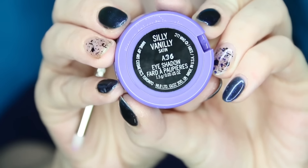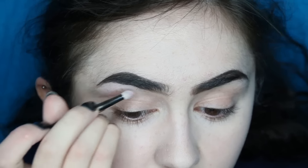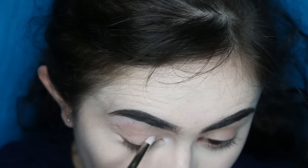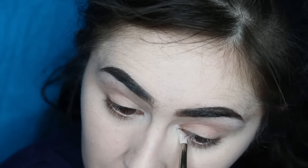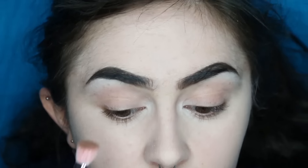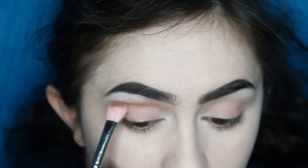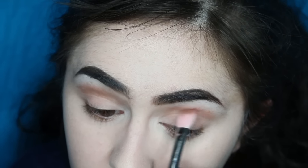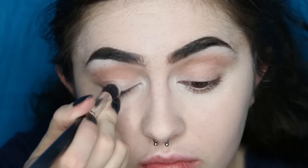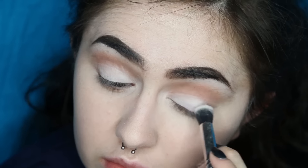I've already got my foundation on, so we're going straight into the eyes. I'm using Silly Vanilli, which is an awesome beautiful white satin finish eyeshadow. It's perfect for eyebrow highlight and inner corner, so that's where I'm putting it. Then I'm putting a crease colour just in my crease to deepen it a bit — you can use absolutely anything. Then I'm going back with Silly Vanilli all over the lid, so it's just crease colour and white.